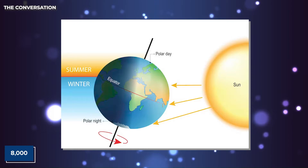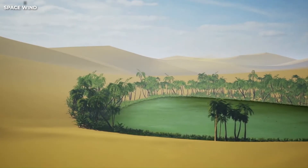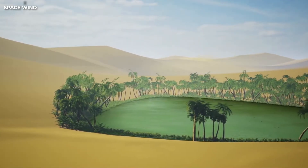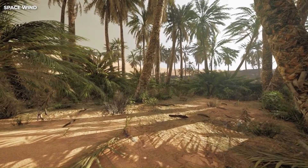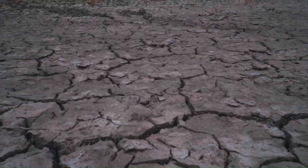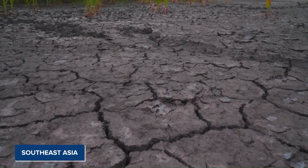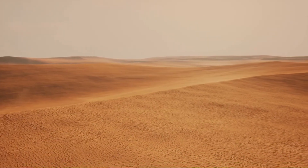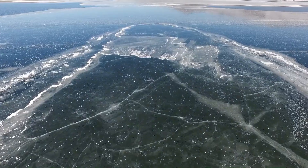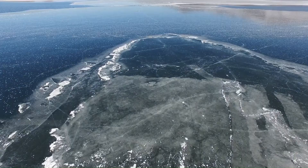About 8,000 years ago, the Earth's tilt changed. This tilt is the reason why the Northern Hemisphere is farther from the sun in winter and closer in summer. However, during the time when the Sahara was green, the Northern Hemisphere was closest to the sun during summer. This change in climate had far-reaching effects, including causing a mega-drought in Southeast Asia and transforming the Green Sahara into the largest desert on Earth. Scientists are still studying whether this slow change in Earth's orbit has rapid or gradual environmental consequences.